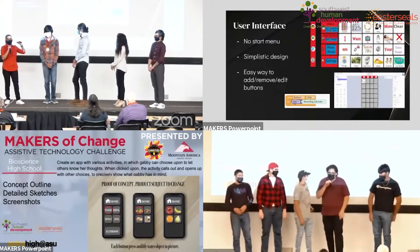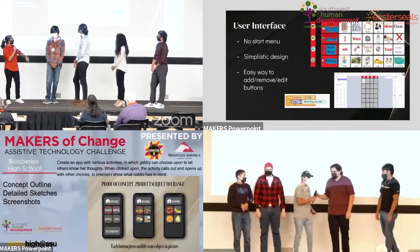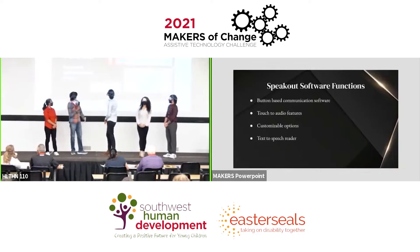The Makers of Change Assistive Technology Challenge is one of the programs of Southwest Human Development. We challenge high school students to use their engineering skills, science, technology, and math to create technology that's going to support young children with disabilities. This is a really unique challenge. There are many amazing STEM competitions, but this one is the one with heart. This is the one where students are able to address real needs of people, of young children. It's human centered design. This is going to be the one that can make a permanent change in students both in their engineering and technology skills as well as in their heart for community and others.